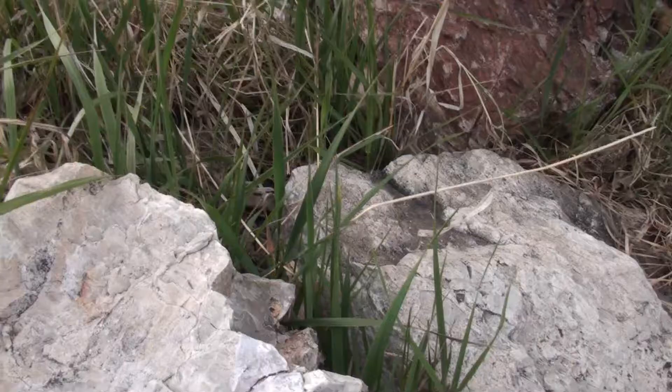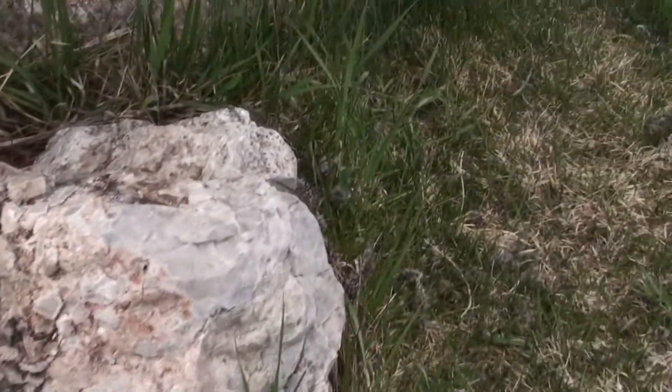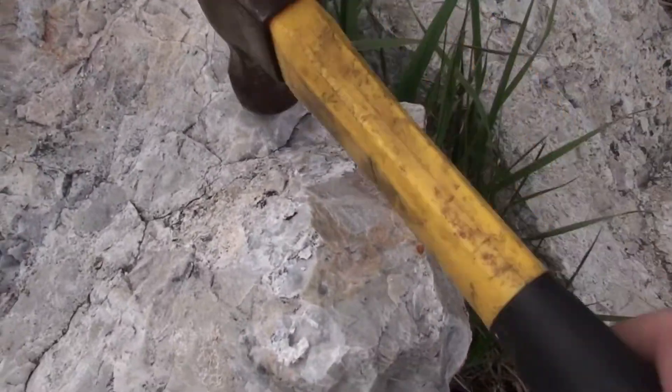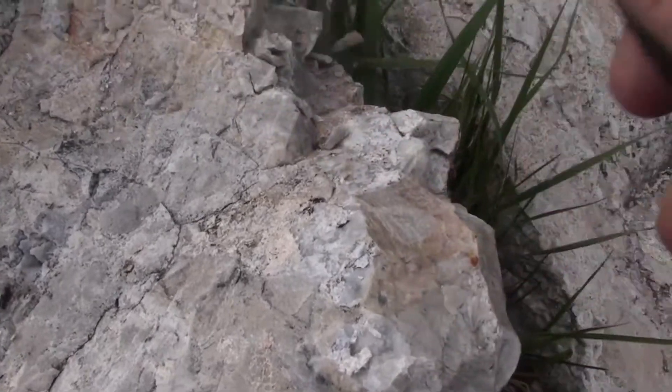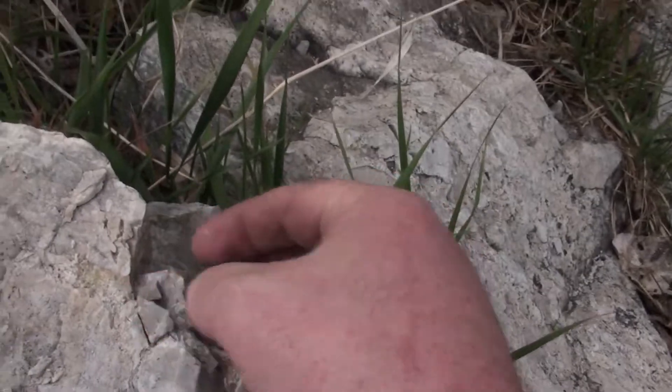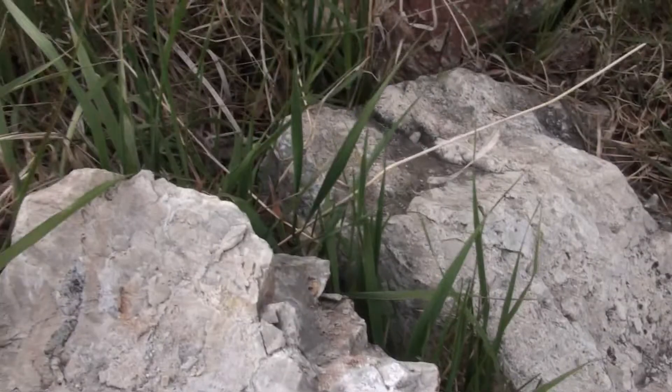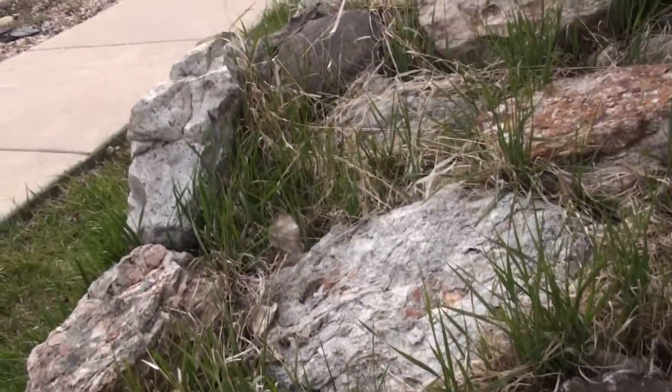Today I was out mowing my lawn and I was looking at some of the rocks. They have kind of a glassy look to them. Let me go show you what I'm talking about. So these are the rocks — they kind of look glassy. I thought I'd take a hammer and break off a piece. My whole yard is just full of this rock.